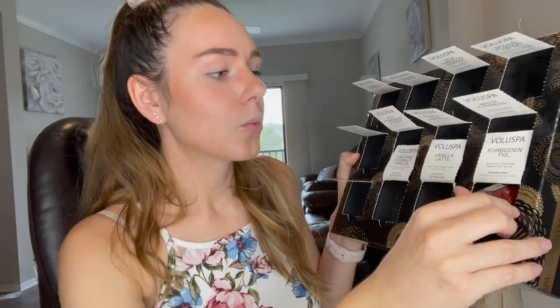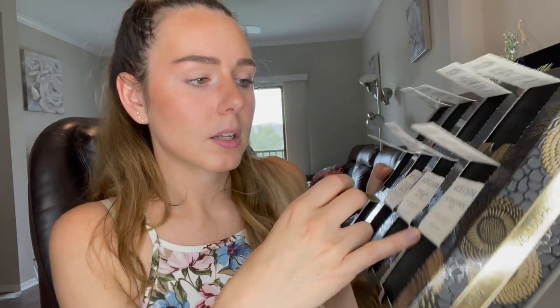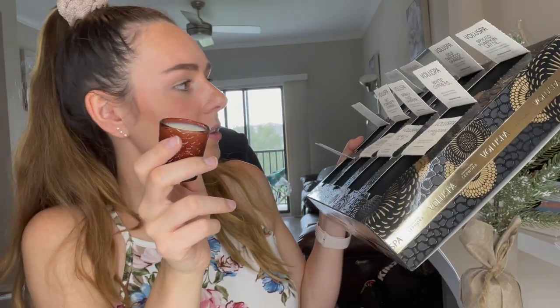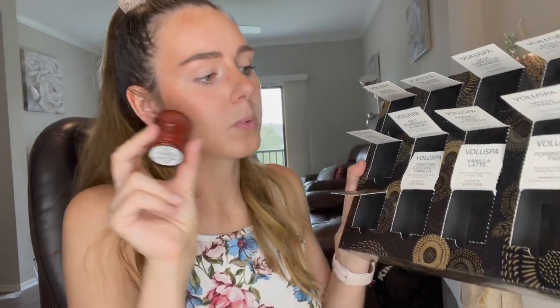Day number twelve — the last one is the Forbidden Fig: ripe fig, velvety musk, midnight rose, and fig leaf. This fragrance is from the Japonica collection. Just to clarify: the last three candles were exclusive to Sephora, and every other one was from the Japonica collection. Today's video shoutout word is lavender — comment it below first and you'll get a shoutout in my next video!